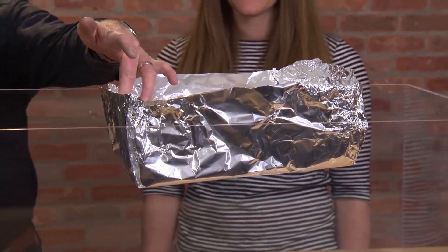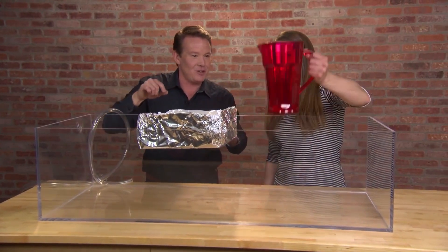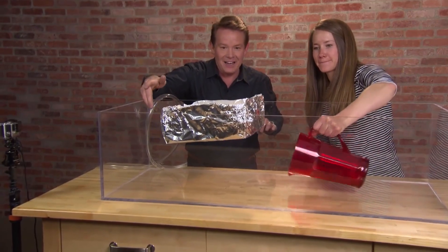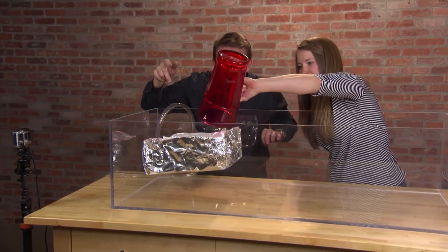I want you to sink the ship. Ready? Reach down here and scoop up some gas. Does that feel dumb that you're scooping up gas? Now pour it in here. Did you see that? Do it again — scoop up some more gas. Now slowly pour it inside. Do you see it? There it is. Yes, you sank it.